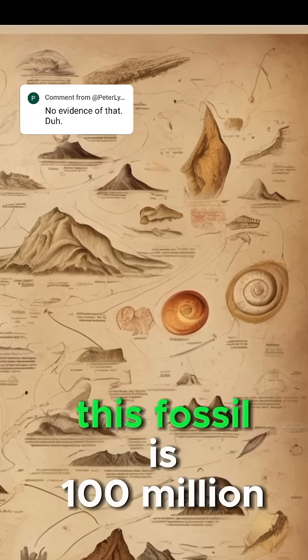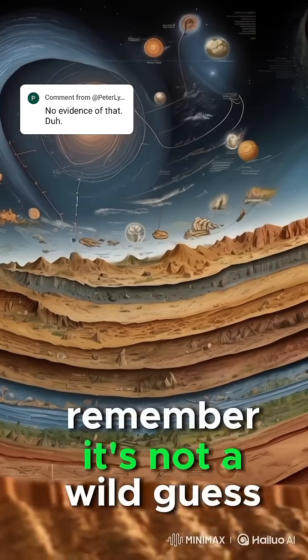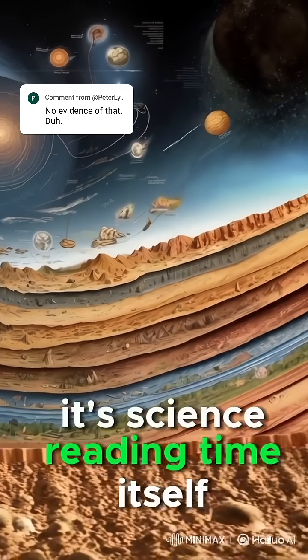So next time you hear someone say this fossil is 100 million years old, remember — it's not a wild guess. It's science, reading time itself.